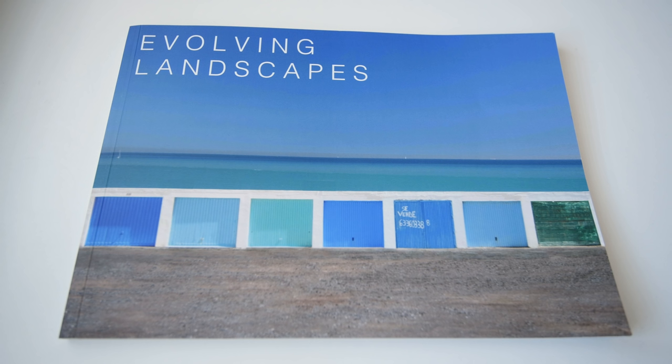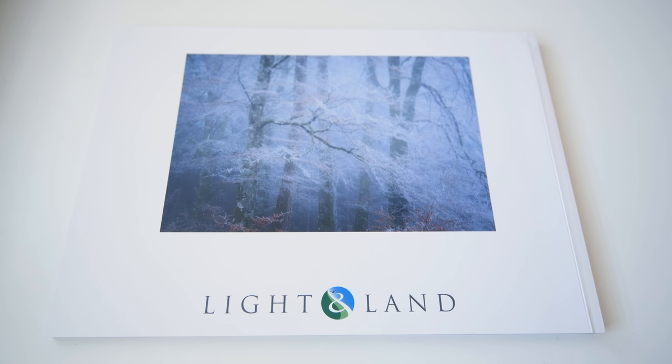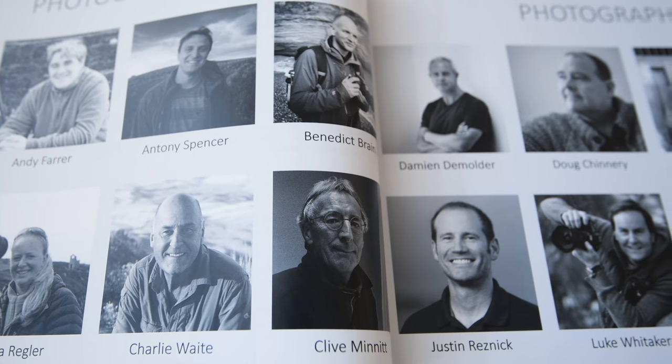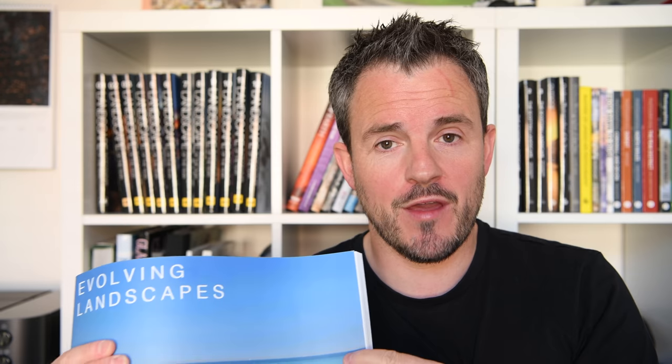Evolving Landscapes is a soft cover book. I'm not sure how many pages it is — unfortunately the pages aren't numbered — but it features some of Light and Land's photography tutors. It's got a short bio about each one and a selection of their photographs. As you would expect from a book from Light and Land, the tutors featured are pretty high profile, well-known, established landscape photographers. Let's take a closer look at a few of them.